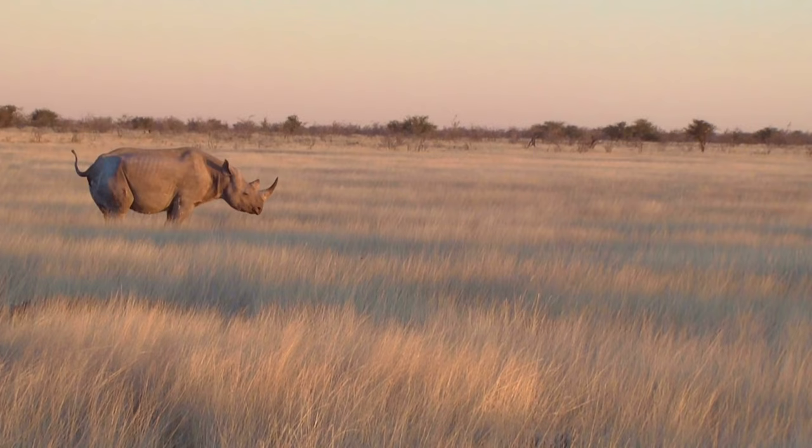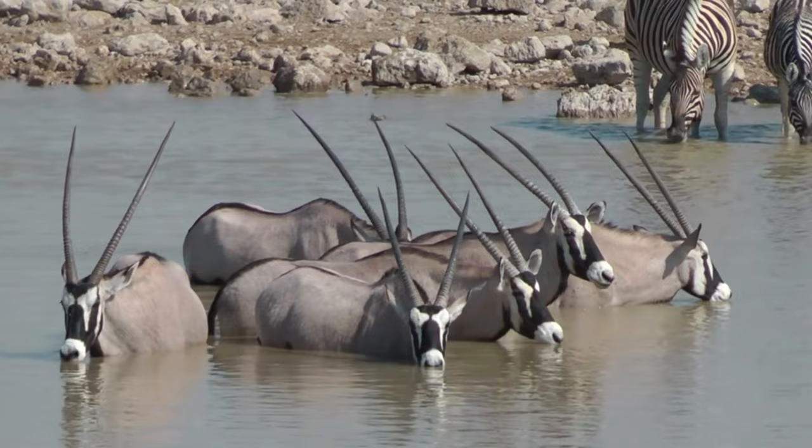Etosha is the best place in Namibia to see four of the Big Five: lion, leopard, rhino, and elephant — the only one you can't see there is water buffalo. Etosha has both man-made and natural watering holes. I'd recommend going at the end of the dry season — we went in October — because then you have a great chance of seeing animals at the watering holes since there's no water anywhere else, though it is very hot.